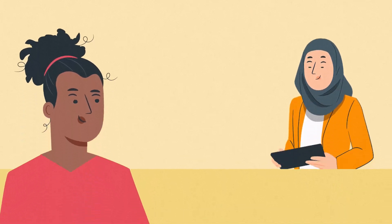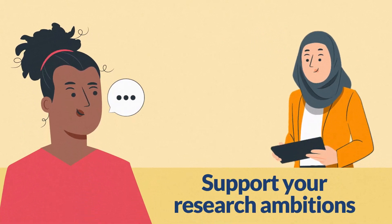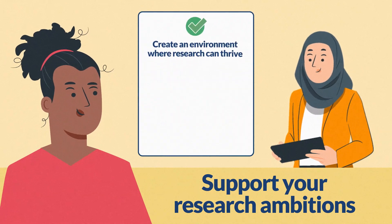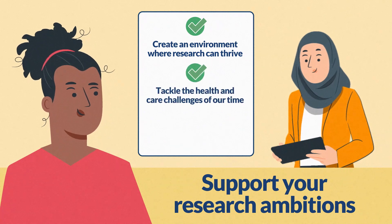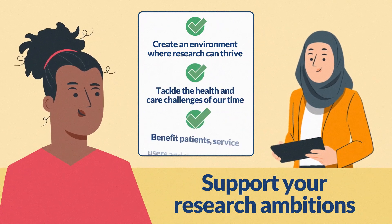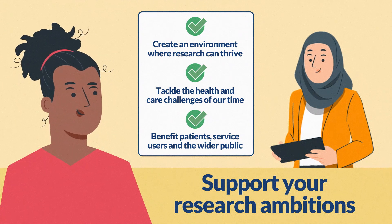The NIHR RSS is here to support your research ambitions, creating an environment where health and social care research can thrive and those we support can tackle the health and care challenges of our time through research, and ultimately benefit patients, service users and the wider public.